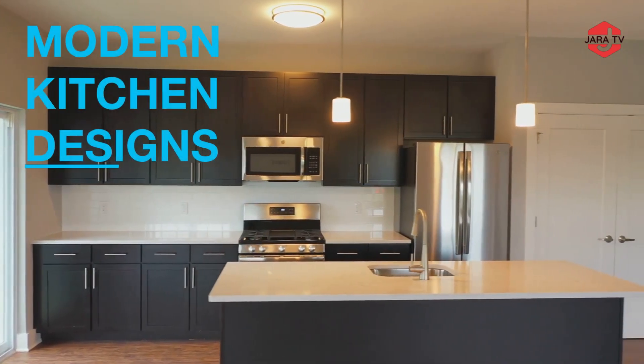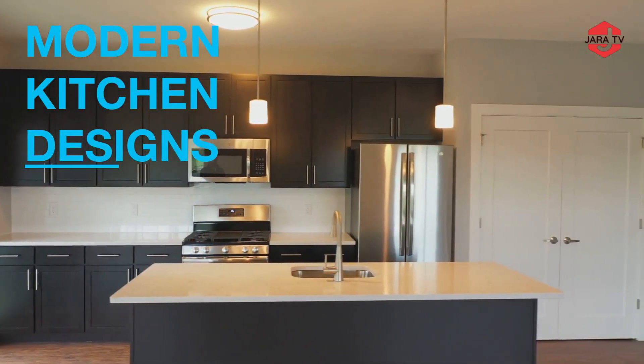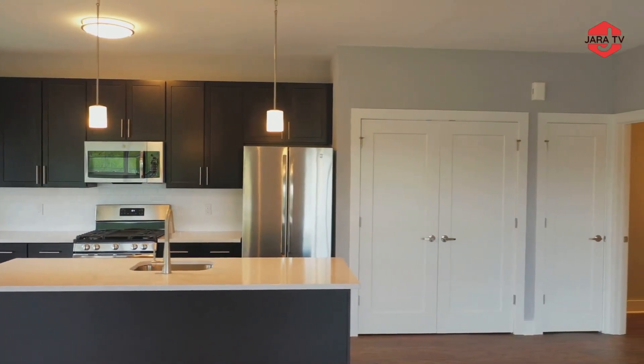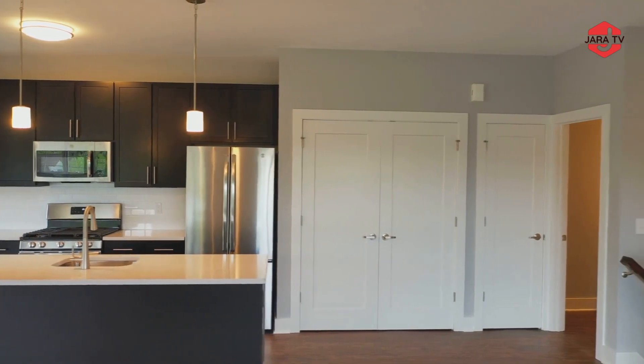A modern luxurious kitchen interior design combines contemporary aesthetics with high-end materials, innovative technology, and functional elements. Here are some key features you might find in such a kitchen.